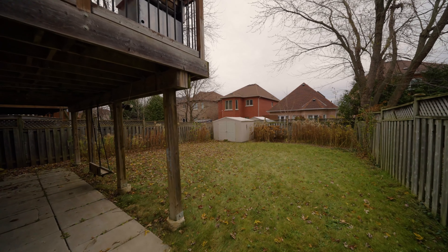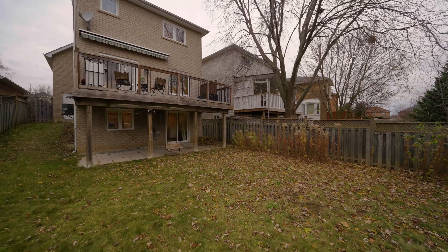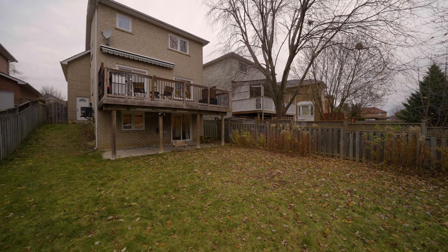Step outside to your private deck, ideal for gatherings or soaking in the sun, and enjoy the stunning view of your backyard oasis.